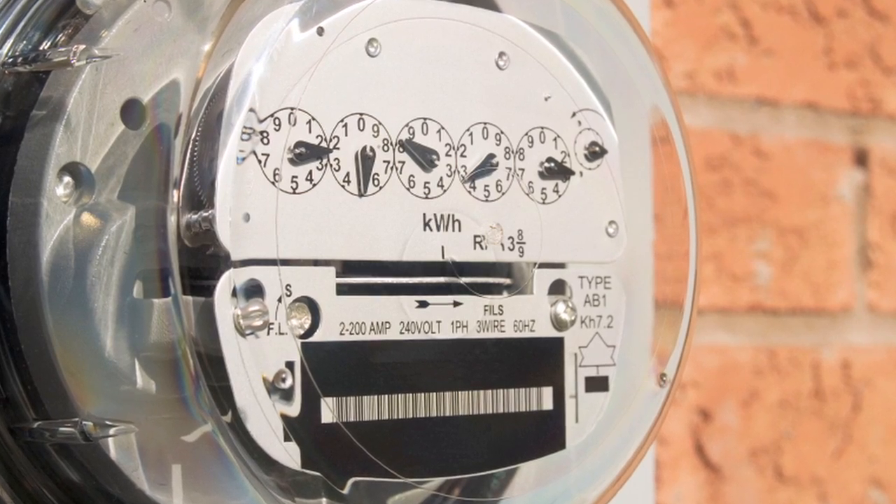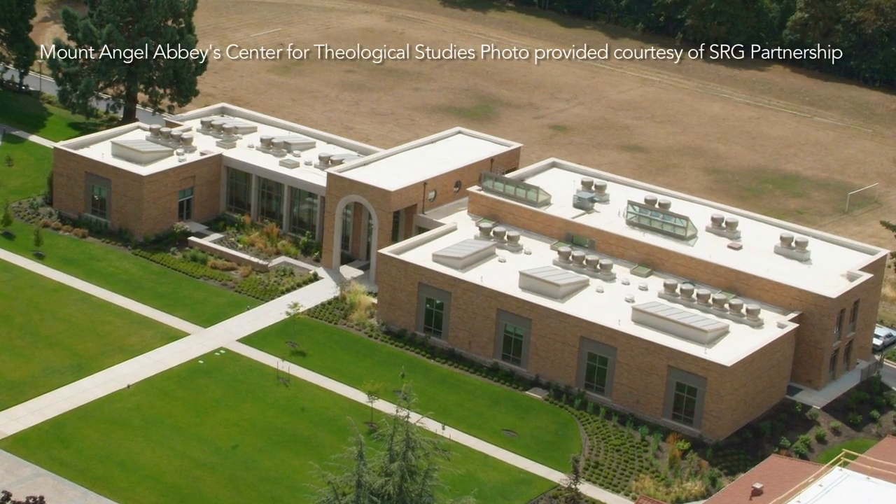Energy use happens every day in buildings in use, over and over and over again. The larger clients — the institutions — they are owner, operator, occupier. They have a long-term stake in their buildings.